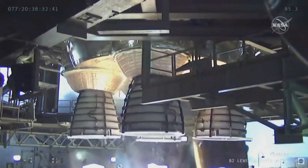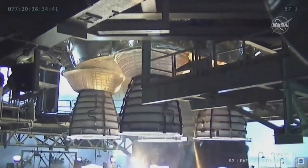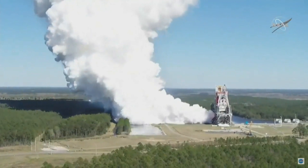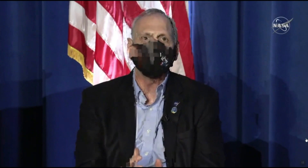NASA fired up all four engines to certify them for spaceflight and to gather data. The Artemis program has big plans for a lunar return. This is a major milestone in advancing our goals and objectives for Artemis to land the first woman and the next man on the surface of the moon.